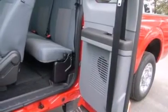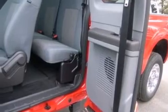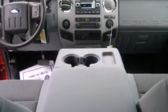A trailer hitch receiver, an engine immobilizer theft deterrent system, an anti-lock braking system, door reinforcement beams, and power steering.